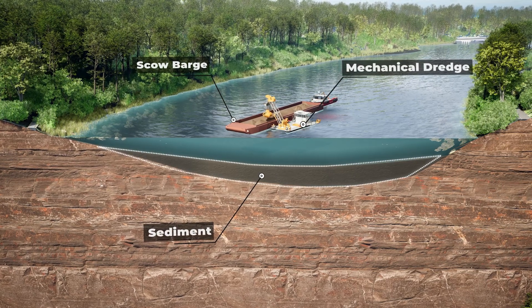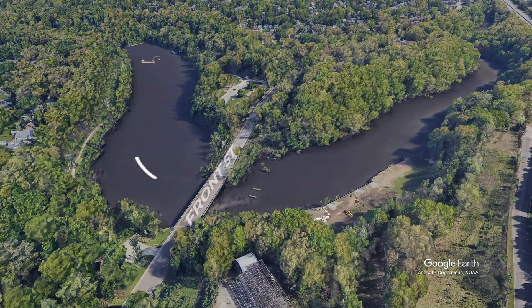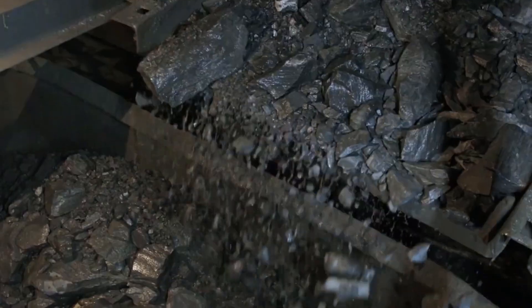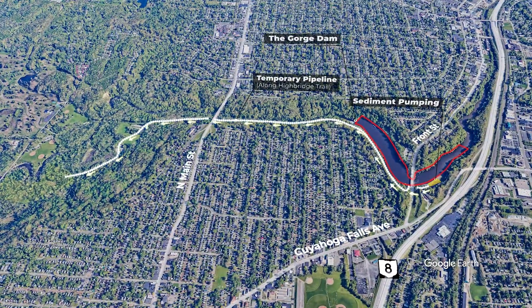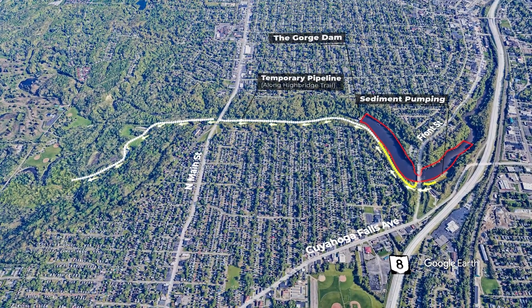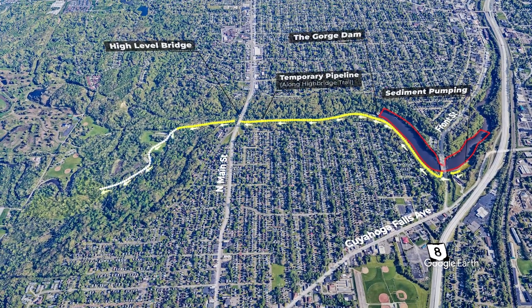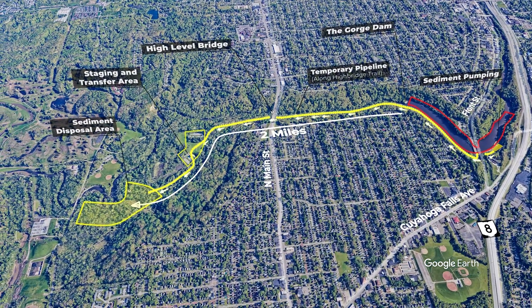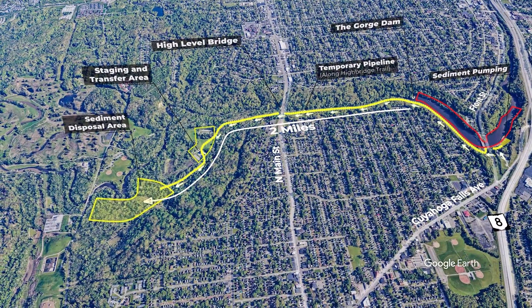This work will likely be completed over two construction seasons. Each full scow barge will then be unloaded at a staging area where it will be screened to remove any large debris. The still wet sediment will then be pumped through a temporary pipeline under the Front Street Bridge and then alongside High Bridge Trail. It will continue under the high level bridge at North Main Street to the Chukaree area of Cascade Valley Metropark, about two miles from the dam.